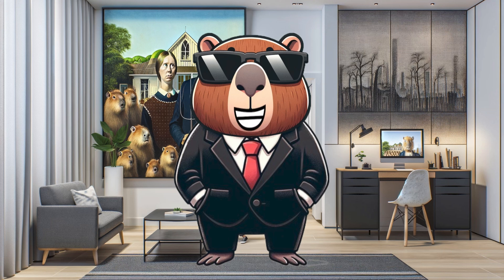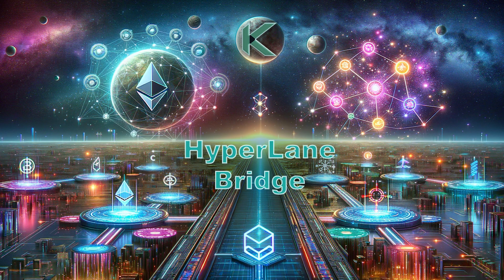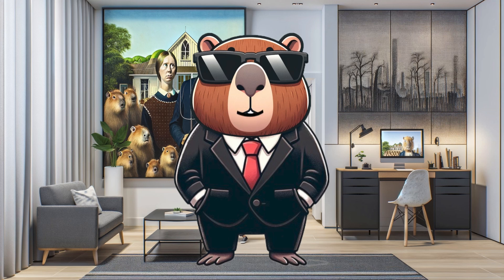What's the future looking like for Kadena? Bright and interoperable. The Hyperlane integration is a stepping stone towards a unified blockchain ecosystem — we're talking about advanced dApps, interchain applications, and a lot more collaboration across major chains. Kadena's commitment to becoming more interconnected with the largest Web3 communities in 2024 is truly inspiring. It's about growing together, expanding our horizons, and exploring new possibilities.